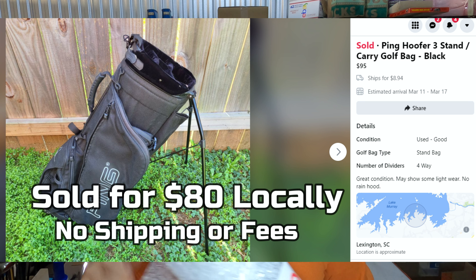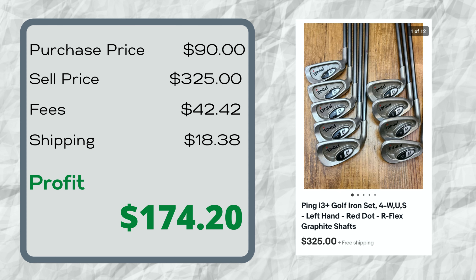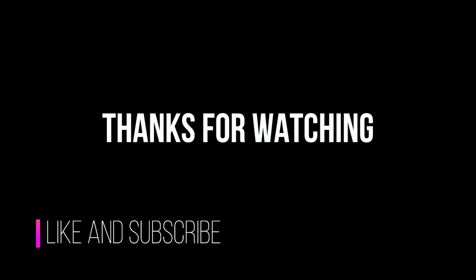More Ping golf clubs — and Ping equals cha-ching. You should definitely be on the lookout for Ping clubs. This is a set of Ping i3 Plus irons. I paid $90 at a garage sale for a full bag of clubs. The bag itself should sell for around $90 plus shipping, basically covering my cost. There are also hybrids that should go for $30 to $40 each, and a putter that should easily fetch $60. These irons just sold for $325, and they sold in about eight hours. They're left-handed, so they command a higher price and are in more demand.